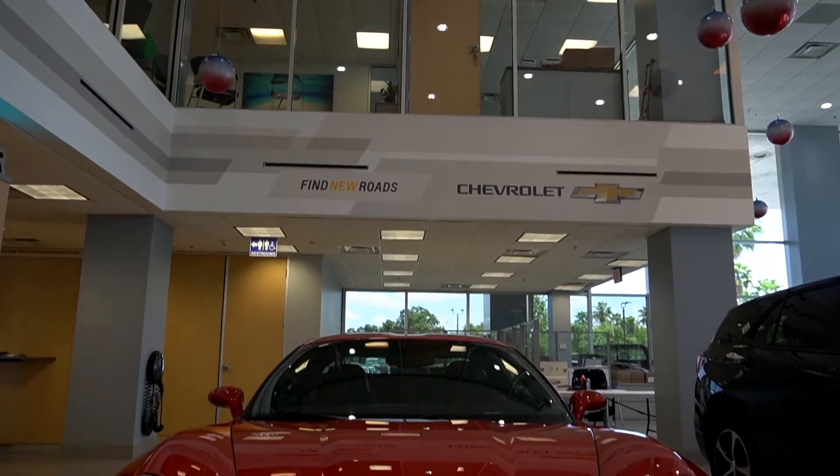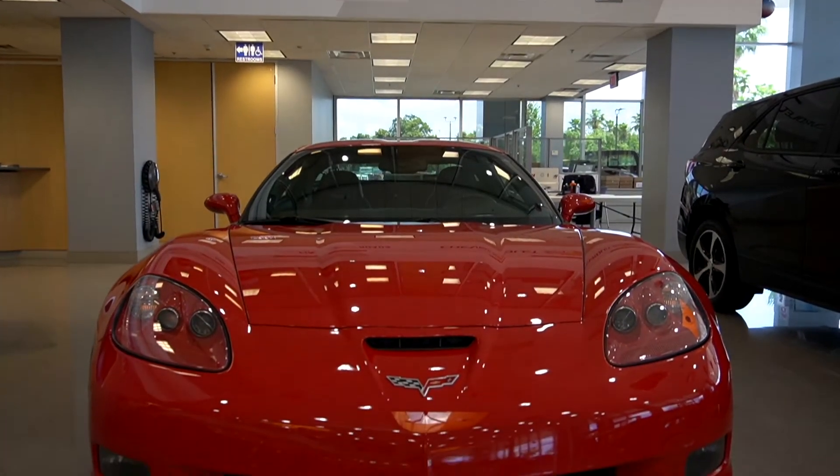Hey everybody, it's Norm, and I am here in the Stingray Chevrolet Performance Garage. Today we're going to show you a pristine 2007 Corvette Z06, part of the sixth generation of the Corvette produced from 2005 to 2013.